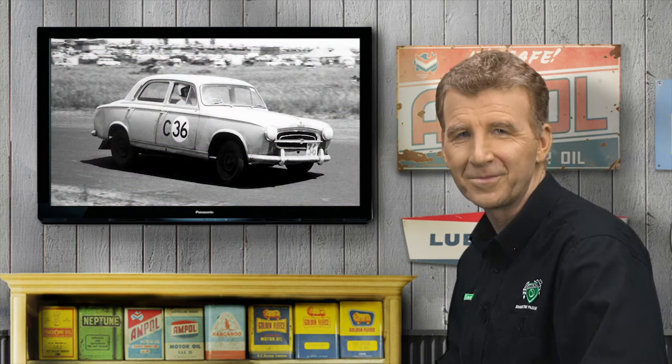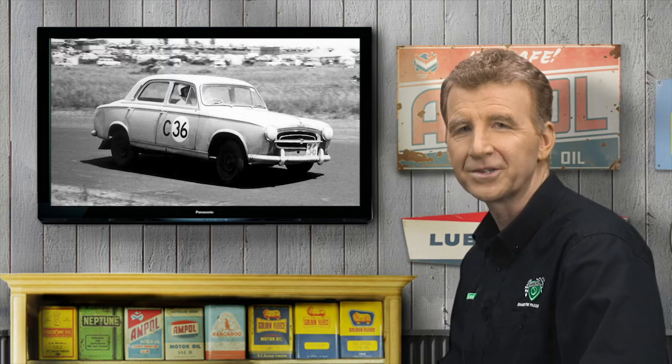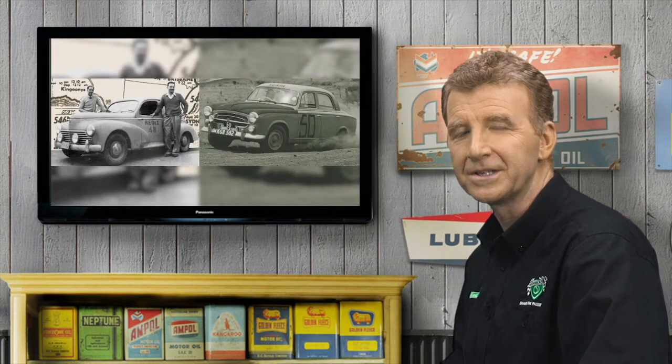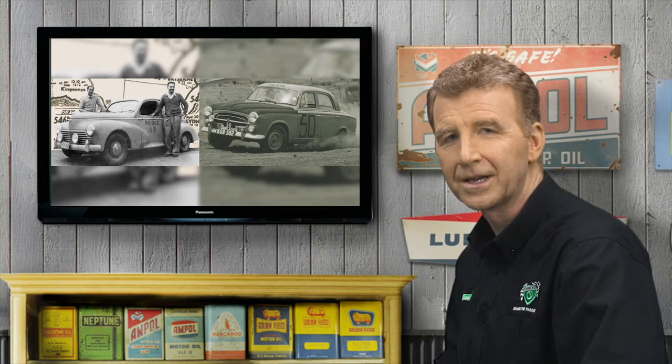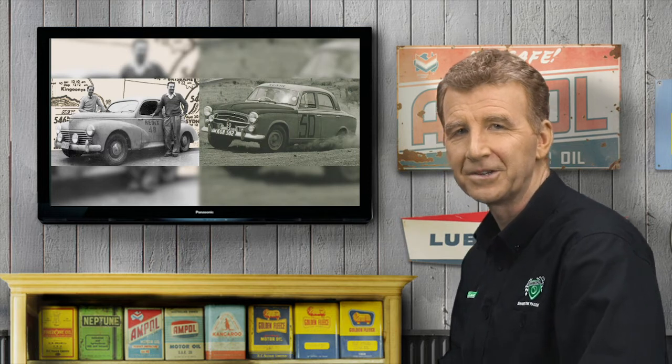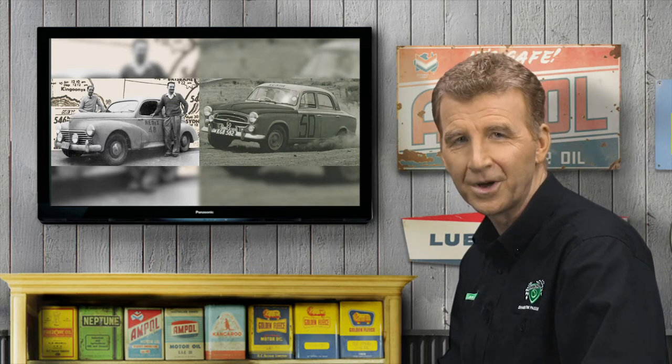The first Armstrong 500 in 1960 was another event seemingly tailor-made for the 403, as the brittle track surface started to fall apart during the race. Not surprisingly, the French sedan thrived in such car-destroying conditions and was a runaway class winner, beaten only by the more powerful Vauxhall Cresta for outright line honours. It's not surprising that the Peugeot 203 and 403 command such adoration and respect amongst local French car fanatics, given their achievements in some of the toughest tests of automotive endurance.